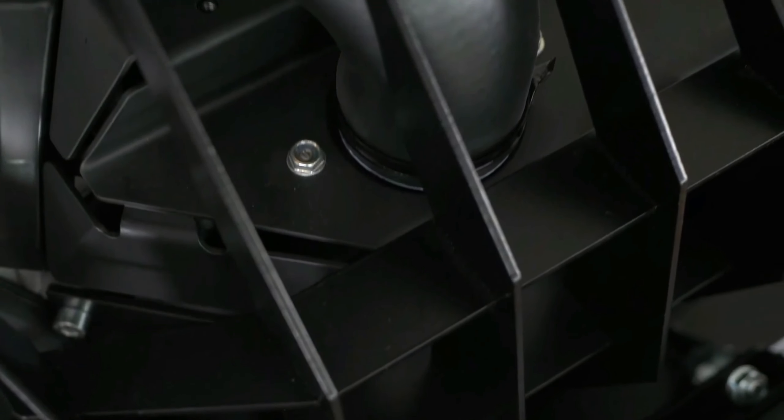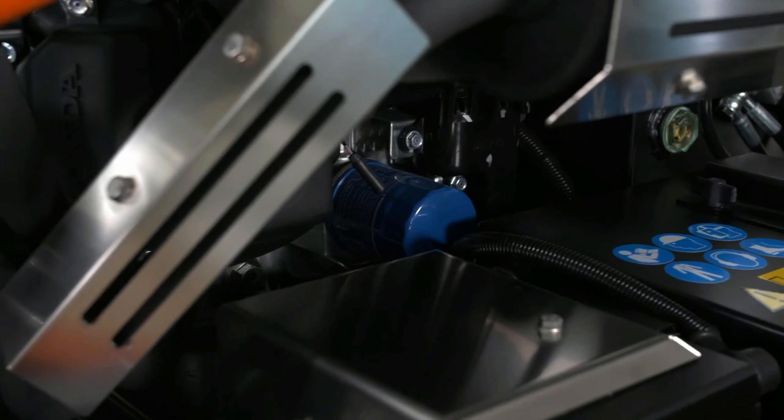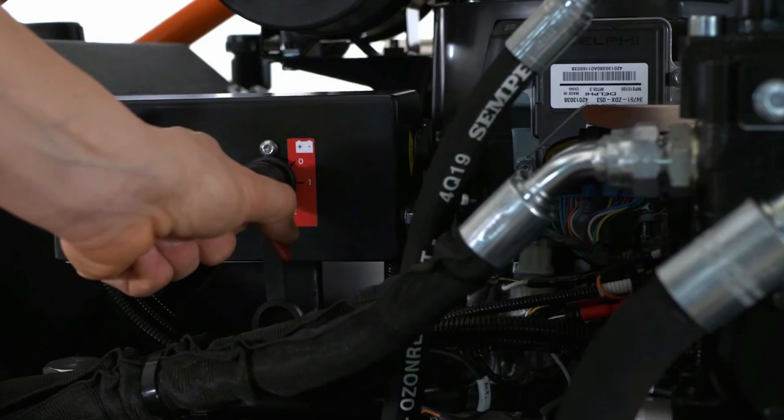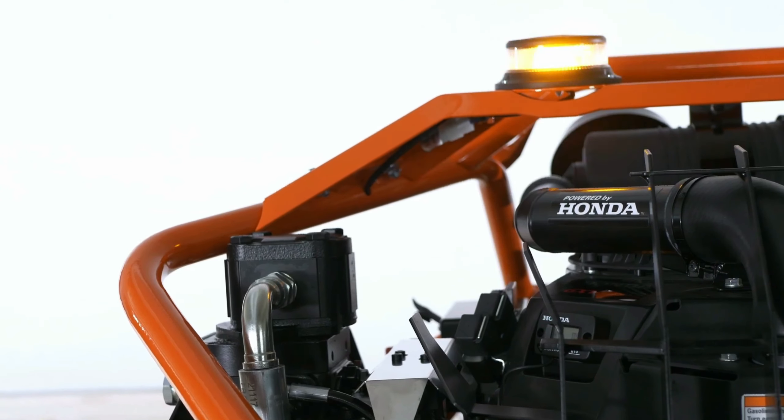The URS 100 is a lawnmower designed for safe and soil-friendly off-road use on extreme slopes up to 55 degrees. It features a balanced weight distribution, wide track crawler chassis, low center of gravity, and patented caterpillar drive for traction on all soil types.